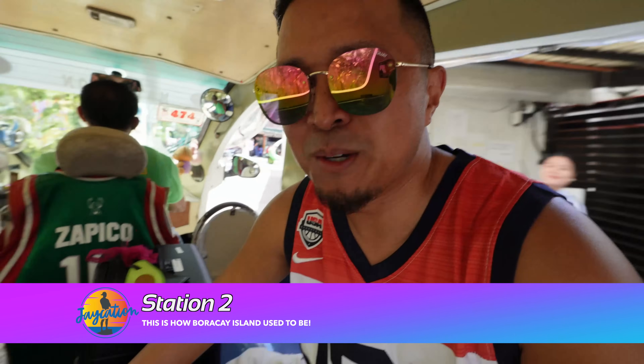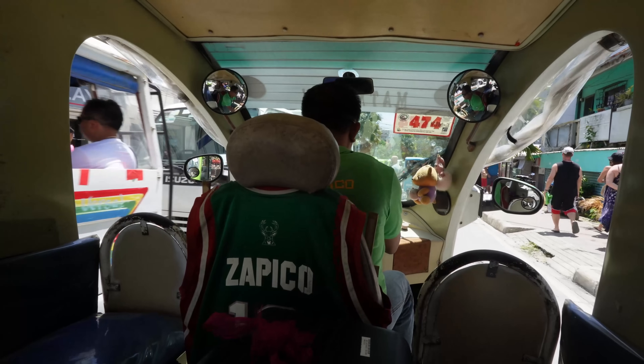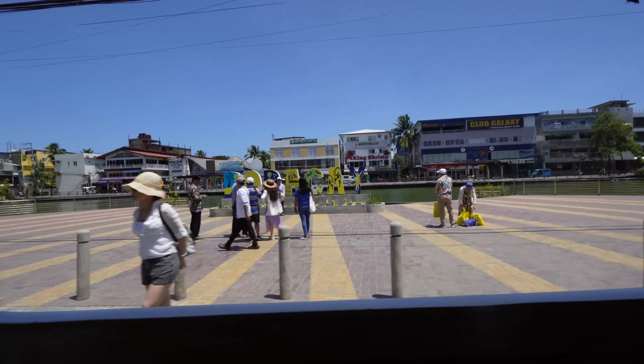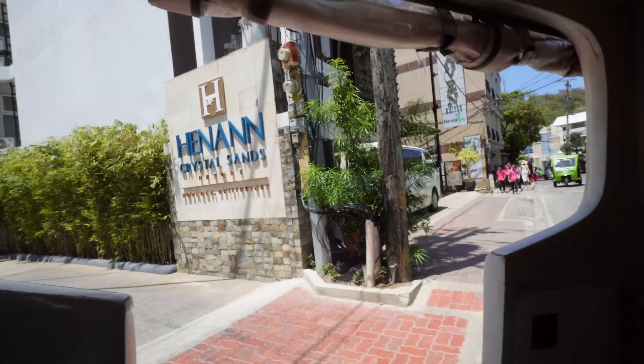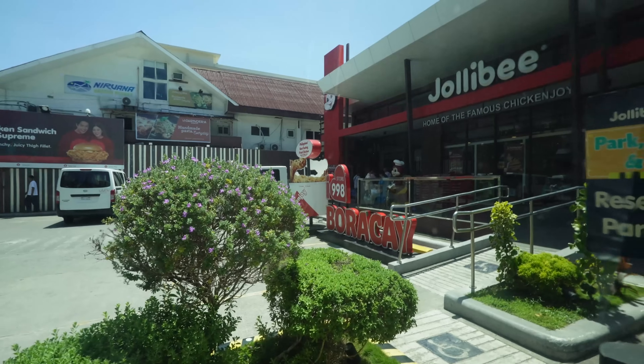We're riding an e-trike to Jollibee because I've got my bags with me. It's only 100 pesos and it's a 10-minute sweaty walk, and then I'd have to change my clothes at the new hotel — so e-trike it is. The Jollibee Boracay was only about an 8-minute walk, but much quicker with the trike.